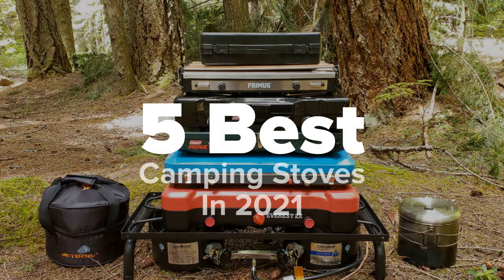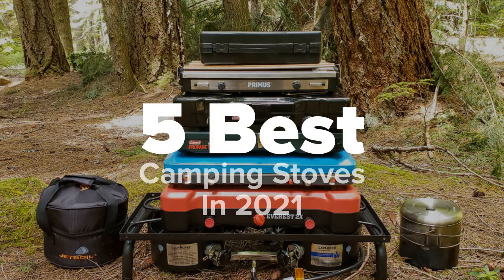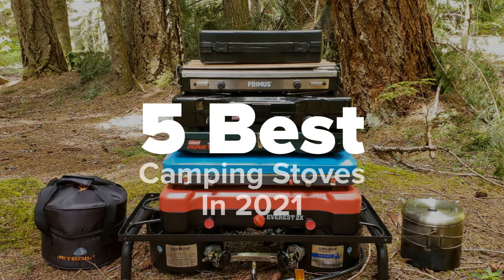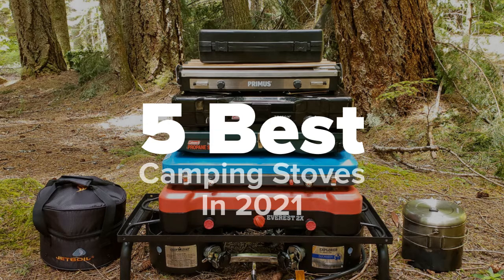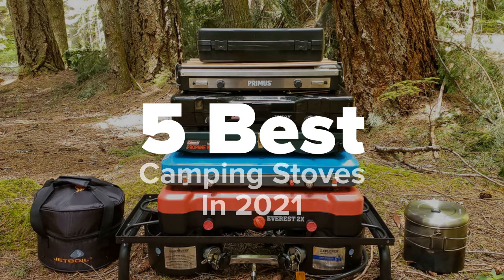Hey there camping fans, you're watching Five Best Products, and today we're going to show you some of the best camping stoves in 2021. We made this list based on research, popularity, our own opinion, and much more. For pricing and more information on these stoves, feel free to check out the links in the video description, and don't forget to like the video and subscribe to our channel so that you never miss a daily product video from us.